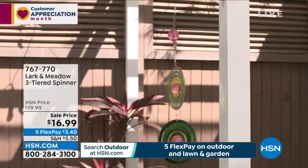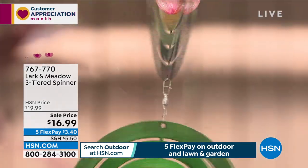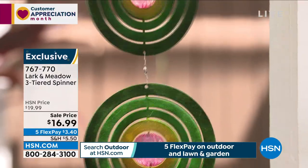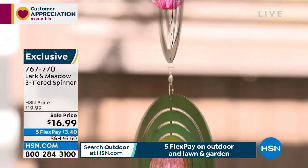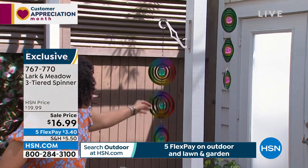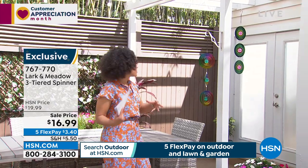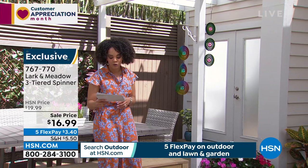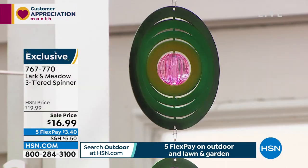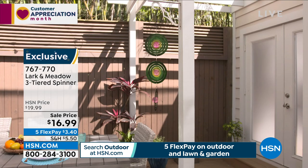This is absolutely stunning and this is the only scheduled airing of the day. It's brand new from Lark and Meadow — their three-tiered spinner. Once it gets going it has an almost three-dimensional look to it. You get to pick your color: there's a multi-color with blue spheres in the middle, and another with pink little spheres in the middle. Once it starts spinning, it really has this illusion like it's just coming towards you.